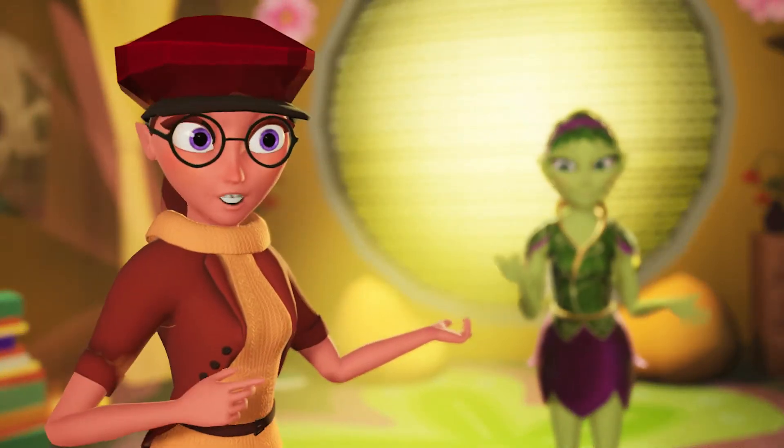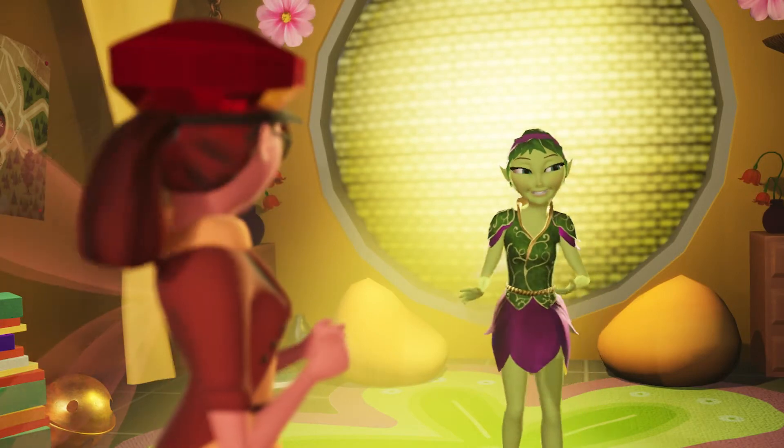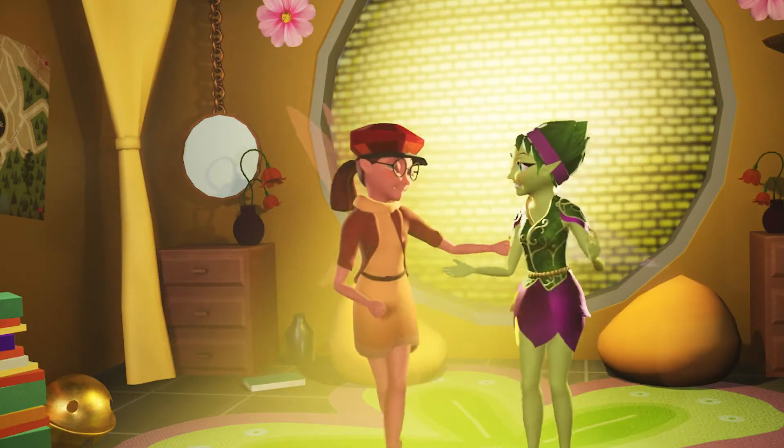Are you guys interested in seeing Green Fairy's room? Well, my room? Yeah, it's a little messy. I was going to clean it up yesterday. It's fine. You asked me to clean it up, but I...